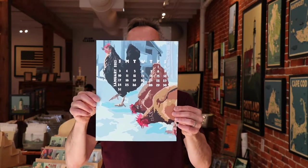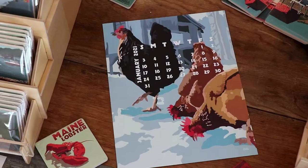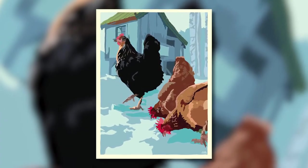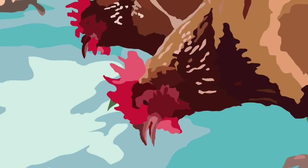We have January. January is winter chickens. My daughter's friend Ivy loves chickens — she's got about 12 of them. These are three of them. I love chickens. They are fun, they're pretty, and they're even delicious. Everybody loves chicken.